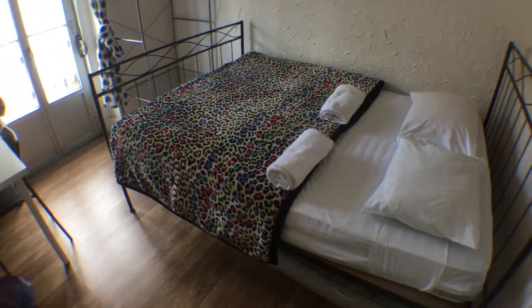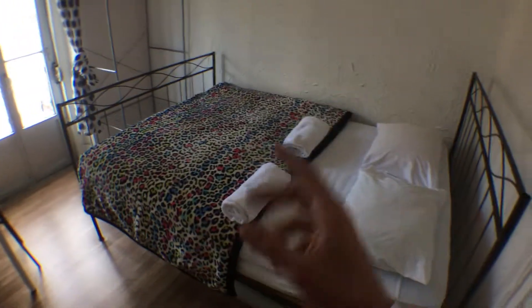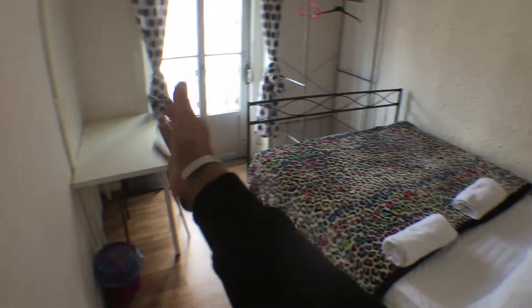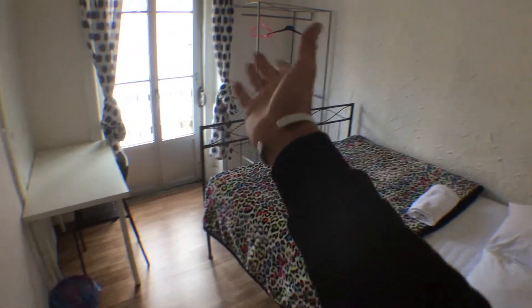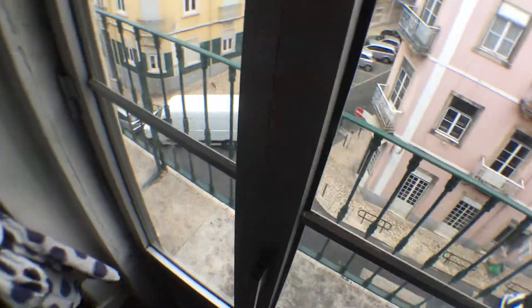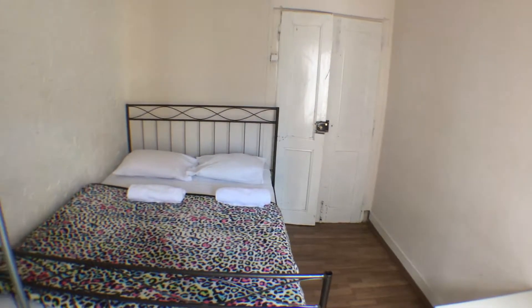If we turn here on the left we get to the second bedroom. This bedroom is basically facing the same side as the other one and has very similar equipment: a double bed, a desk with a chair and a small closet. Once again this bedroom is facing the same balcony, and this would be the opposite side.